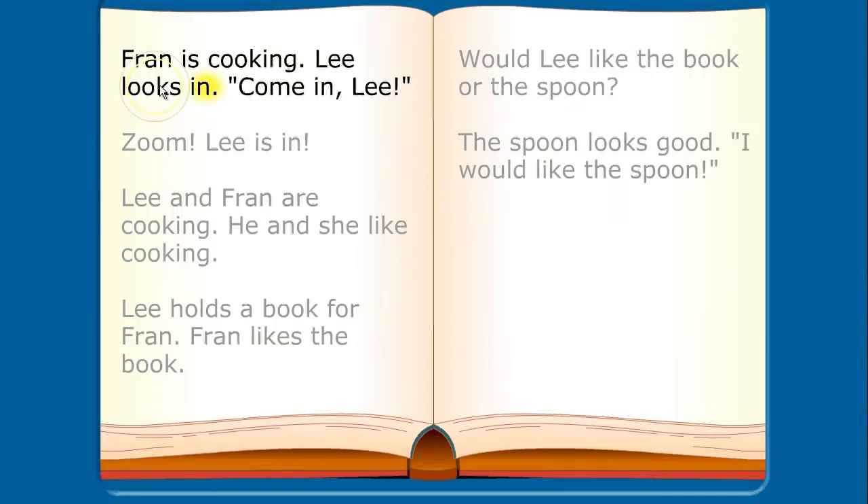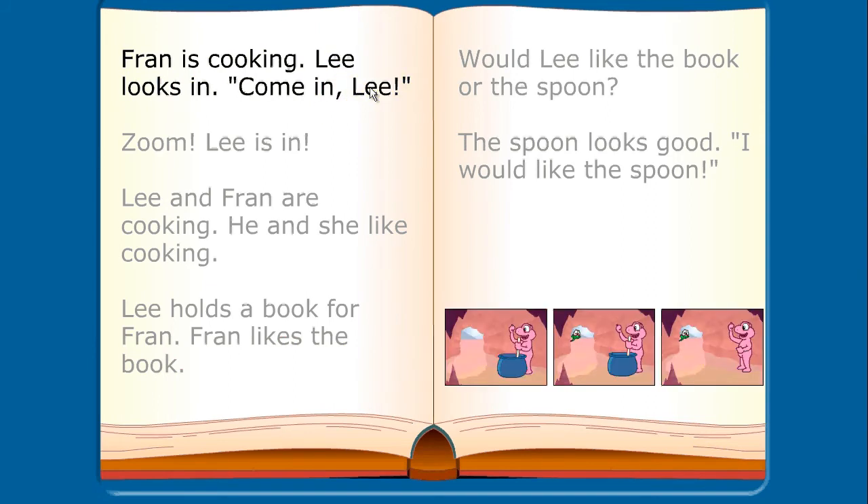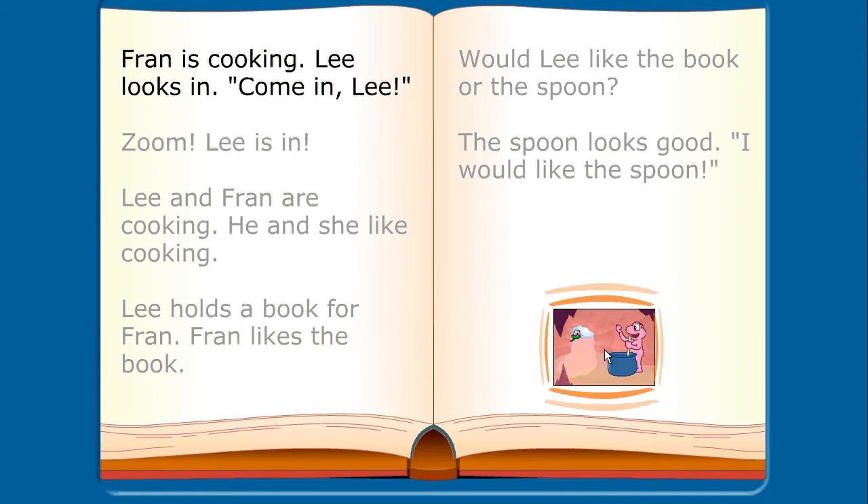Episodes 41 through 56 quicken in pace. Students practice segmenting and decoding with compound and nonsense words, and a greater emphasis is placed on comprehension.